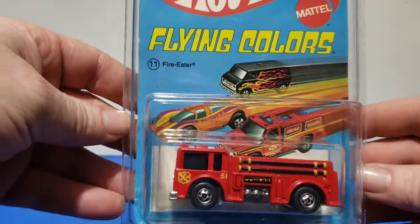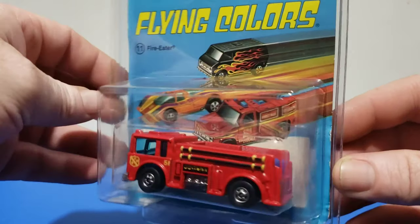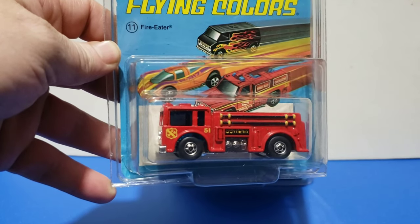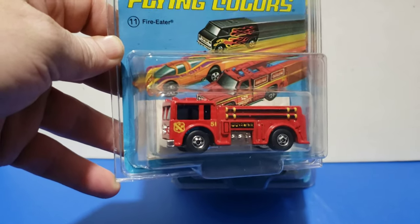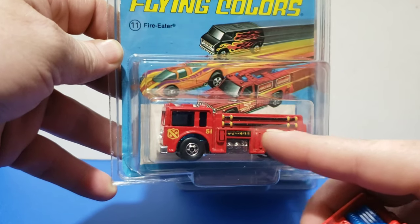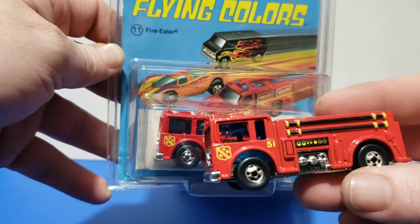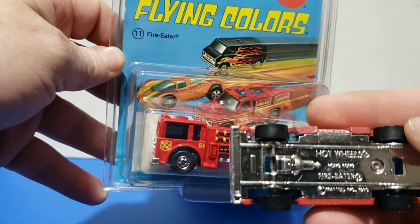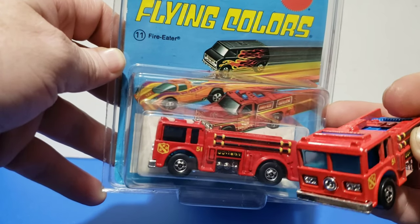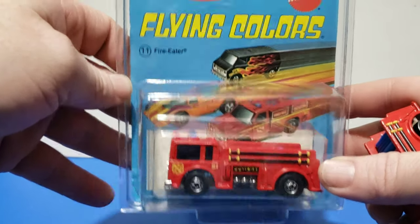Next one up we have the Fire Eater. This casting has been around for a long time but was introduced in 1977 with the redline. I just have the basic wheel versions here. The earlier ones have a little darker red; this one's got a little brighter. These are all made in Hong Kong — everything from 1977 was still made in Hong Kong. That was the Fire Eater.